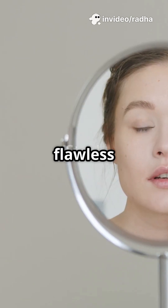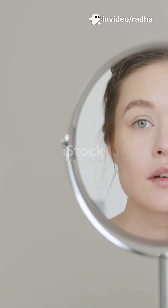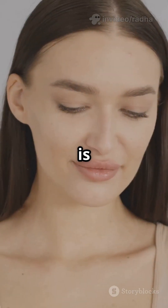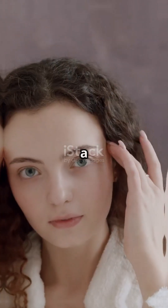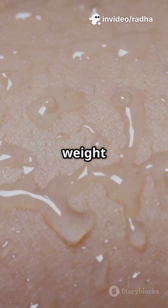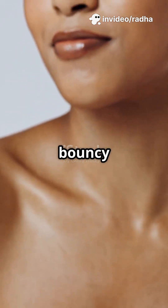Ever wondered what's behind that dewy, flawless look everyone's obsessed with? It's time to meet hyaluronic acid. So, what is hyaluronic acid? It's a natural molecule found in your skin, famous for holding up to a thousand times its weight in water. That means serious hydration and plump, bouncy skin.